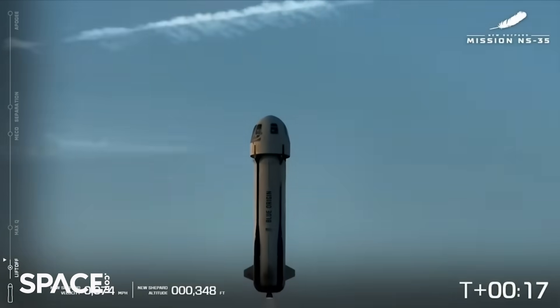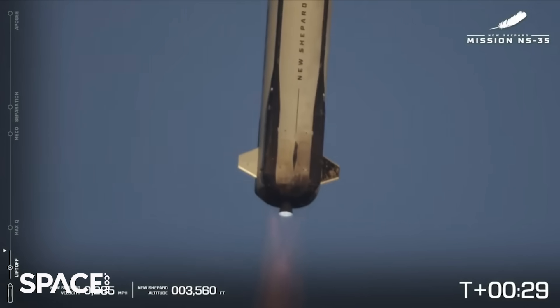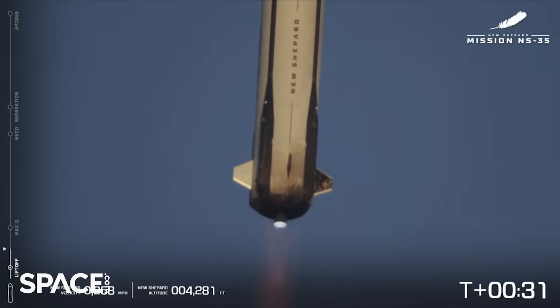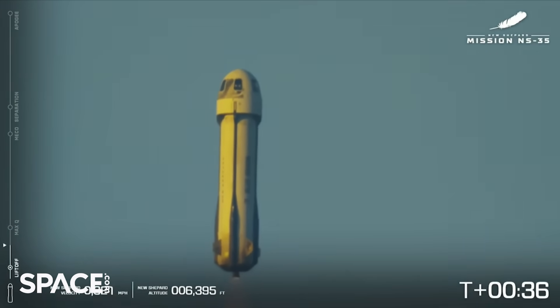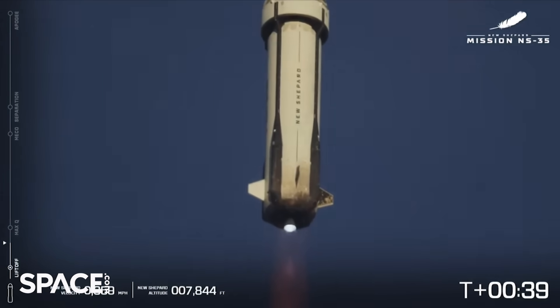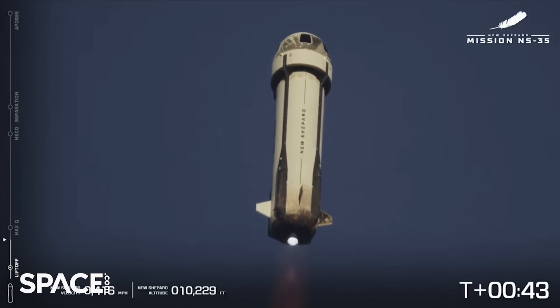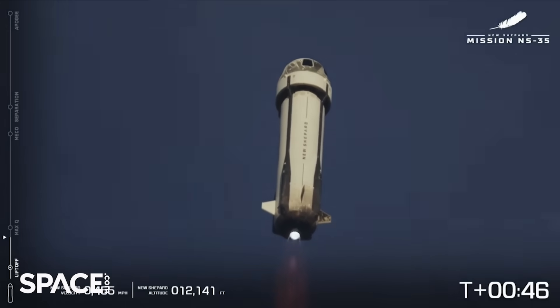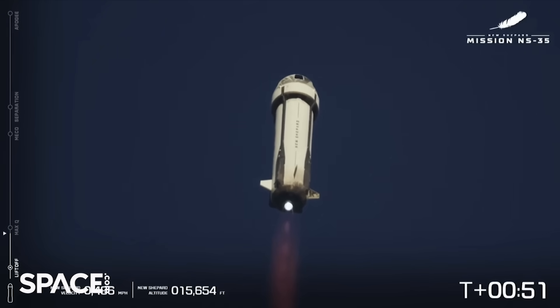New Shepard has cleared the tower. If you're following along from home, you can note the speed and altitude graphics on your screen to the left. As the capsule and the booster separate, you'll also be able to see those graphics split and follow their ascent and descent. Right now the engine is at 100% power level — a beautiful shot there of the VE3.